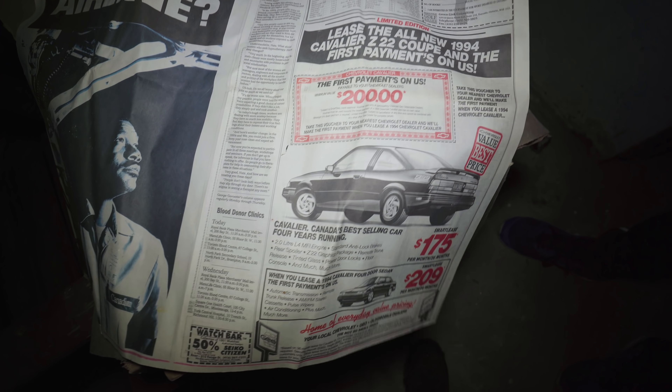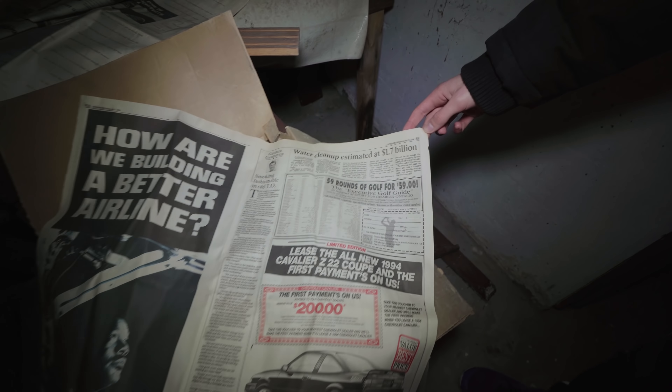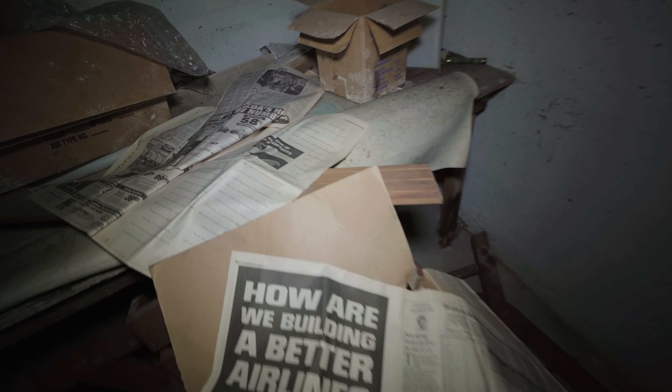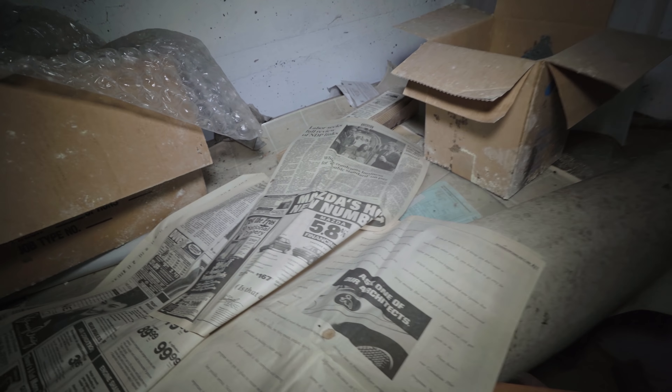Some old newspapers — look at that. You can buy a Chevy Cavalier. That's old. May 17, 1994. Some other ones here too: 'Labour seek full review of NDP links.' That one's also from '94, probably the same newspaper.